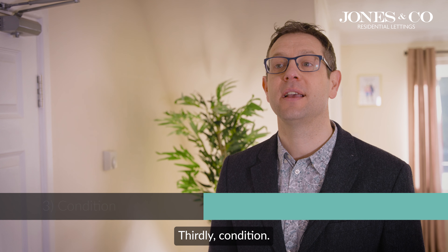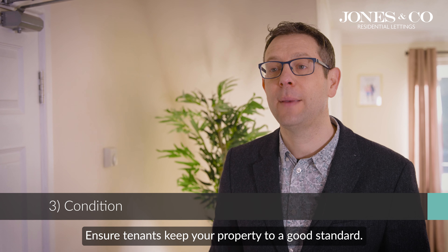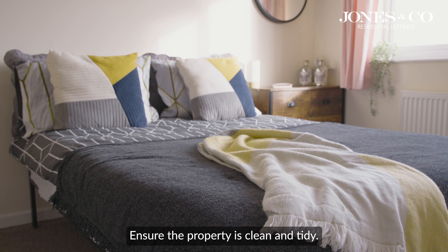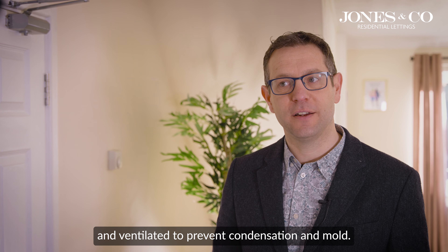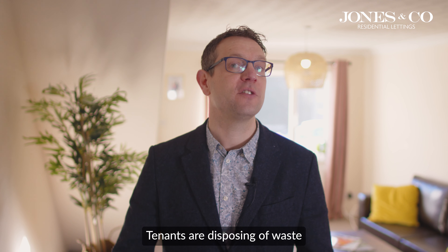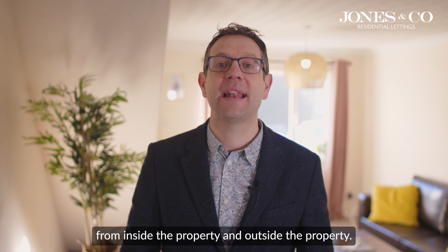3. Condition. Ensure tenants keep your property to a good standard. Ensure the property is clean and tidy. All rooms in the house are being heated and ventilated to prevent condensation and mould. Tenants are disposing of waste from inside and outside the property.